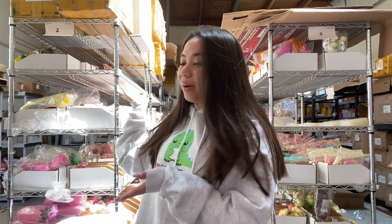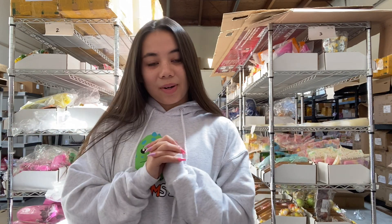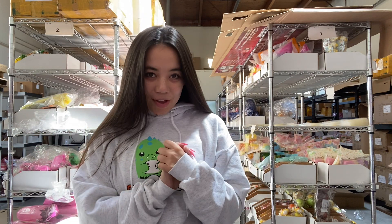Hey guys, I'm in my warehouse. First thing — my Charms yellow hoodies came in! I'm so happy about this. I love how this turned out. This is the gray one; I also have white, pink, and green. All the pre-orders on these have been shipped out. You guys can get these now — they're only $30 each on my website.